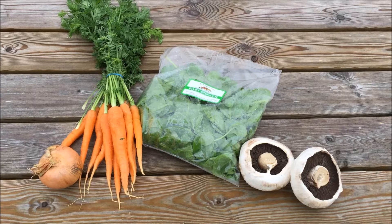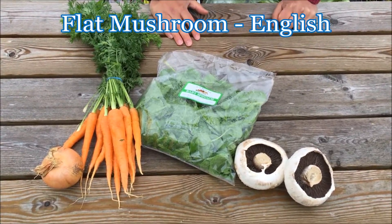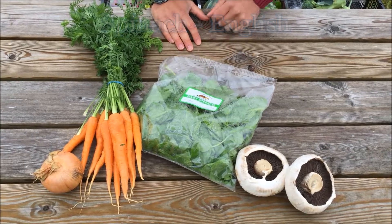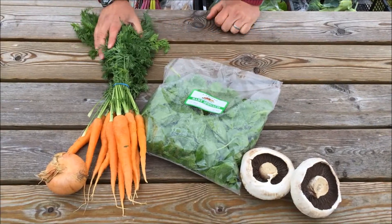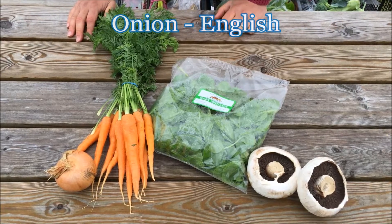This is the five pound box. In it there will be English flat mushrooms, English spinach, Cornish carrots and English onion.